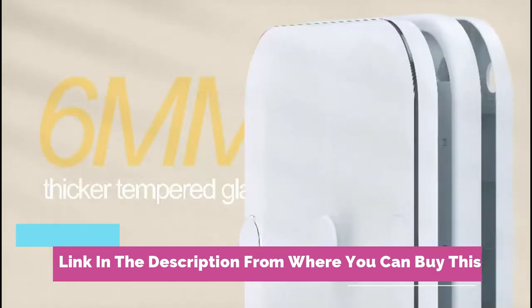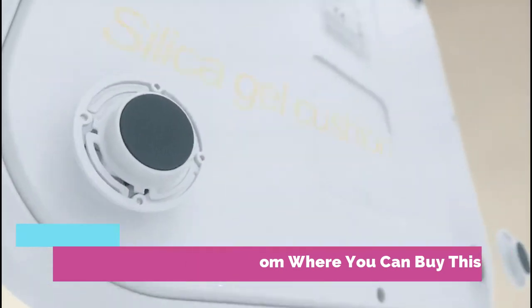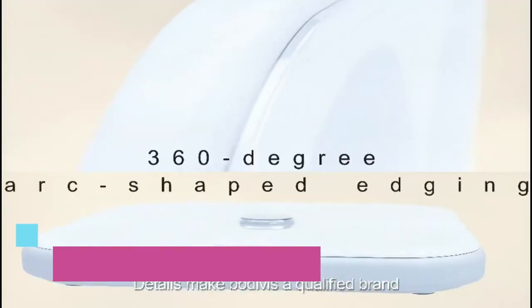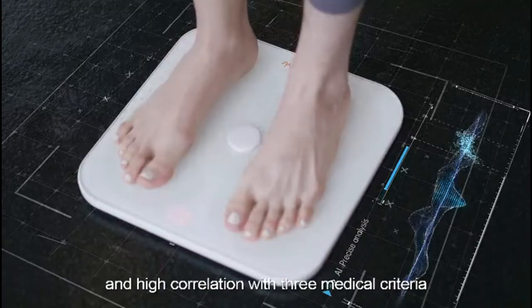How to measure: put the scale on a hard and flat floor, then put your one foot on the scale lightly for the first calibration. Once the number shows zero, you can measure with bare feet for accurate weight measurement.